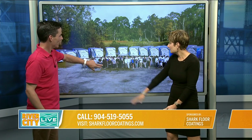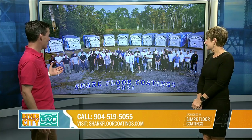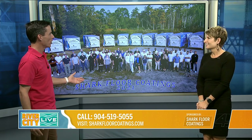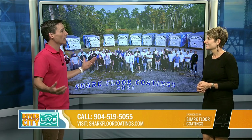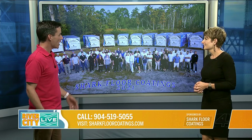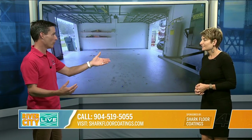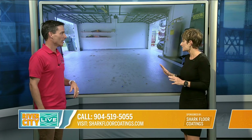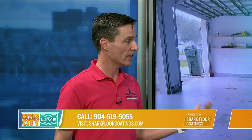Look at all the happy people. Here's a closer shot of that whole family right there — the Shark Floor Coatings family of 2021. We joked that if we take this picture in '22, with 14 trailers now, we're probably going to have 20 trailers or more by the end of 2022. And why? Because of stuff like this — before and afters. I love a good before and after. It's so satisfying. These trailers are staying busy nonstop with projects like this.